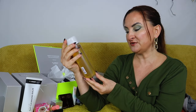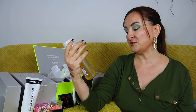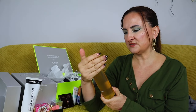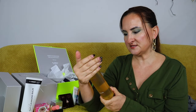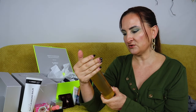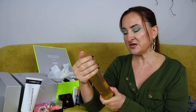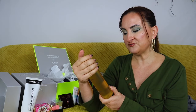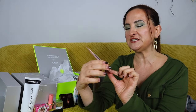Next is Aesop's Positivity bath and shower gel — a full-size 250ml bottle. It's an aromatherapy body wash to uplift and inspire, infused with jasmine, gardenia, rose geranium, bergamot, and sweet orange. It definitely smells very uplifting.